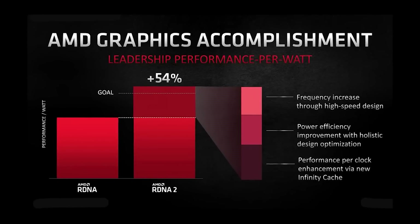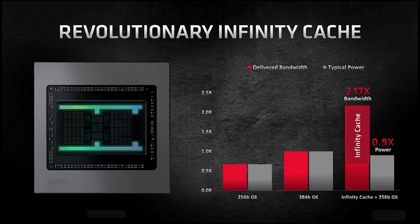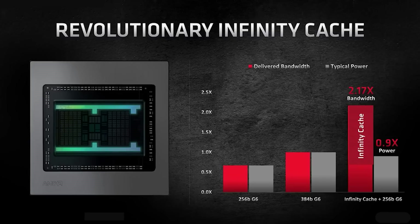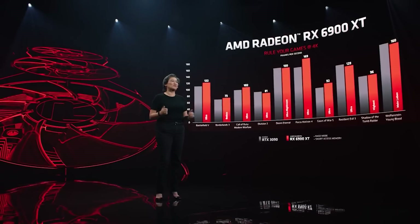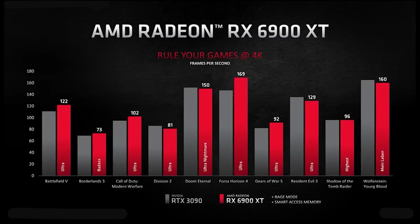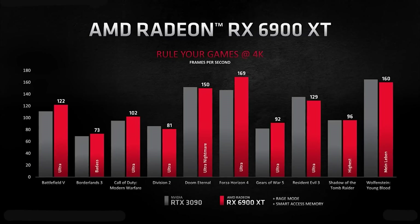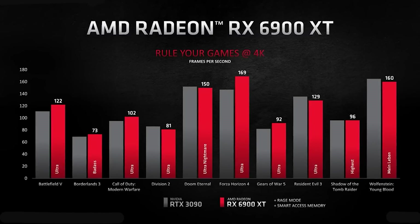I detailed the infinity cache, the number of chiplets on the die, and perhaps more importantly for many of you, the raw performance targets of this hardware. The top-end SKU was apparently three times faster than Navi 21, but a few of my sources told me that this was actually a raw T-flop figure, with game performance — that is FPS — being somewhere in the neighborhood of around 2.5 times faster.